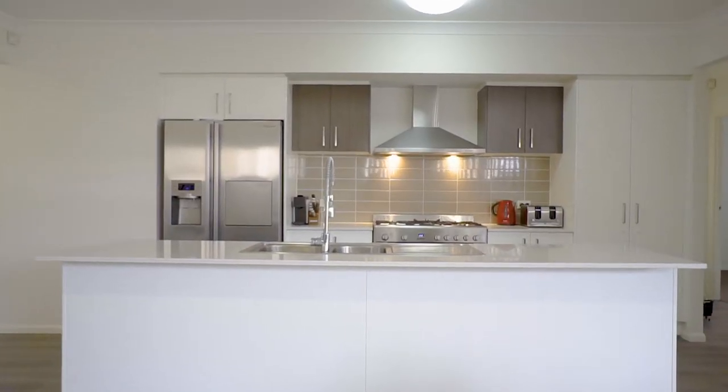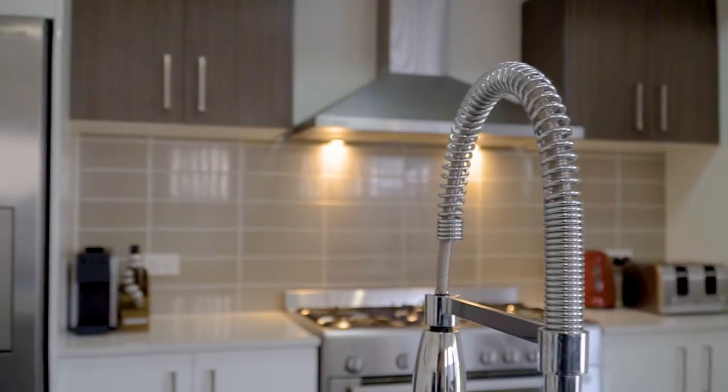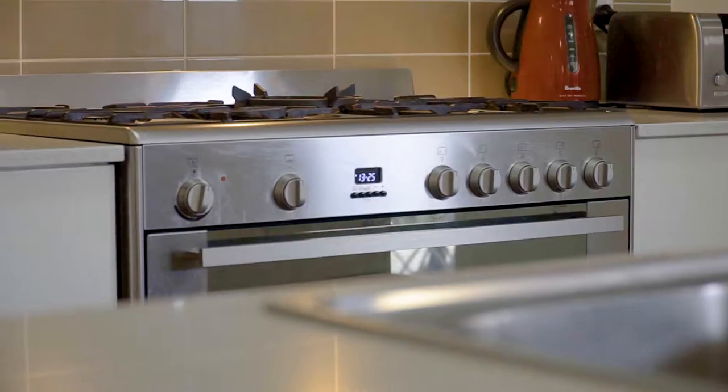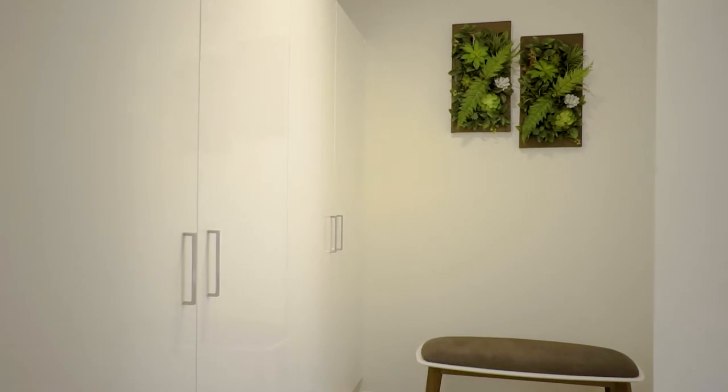The kitchen forms the heart of the home and is sure to warm the heart of the family chef, with a large island stone bench top, a 900 millimetre gas cooktop, and loads of pantry space.